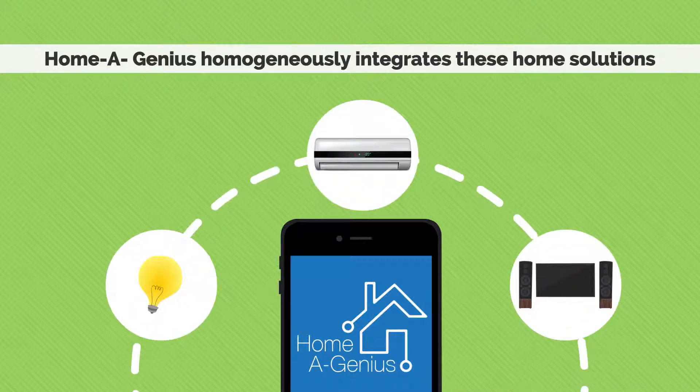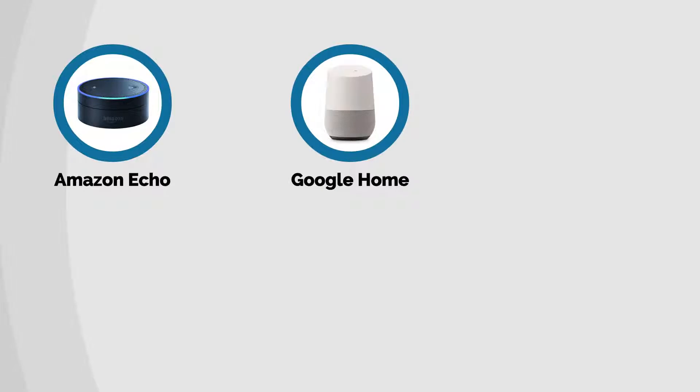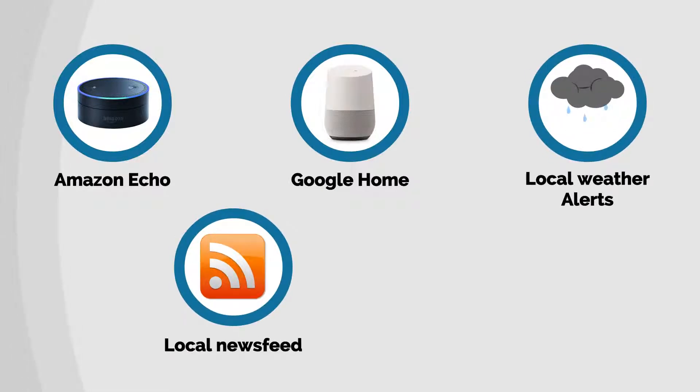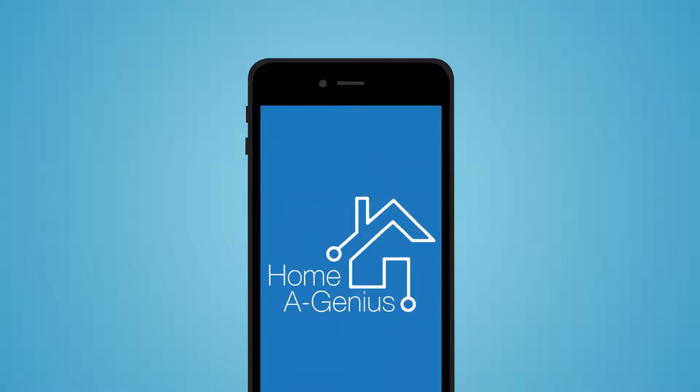Homagenious homogeneously integrates these home solutions, voice controllers like Amazon Echo and Google Home, local weather alerts, local news feed, and daily routines and schedules into one single application.